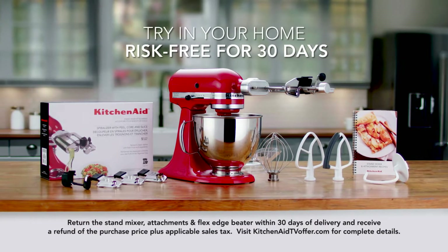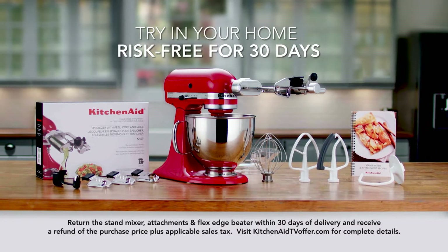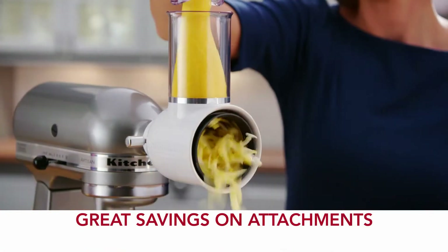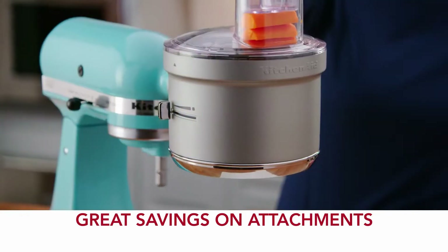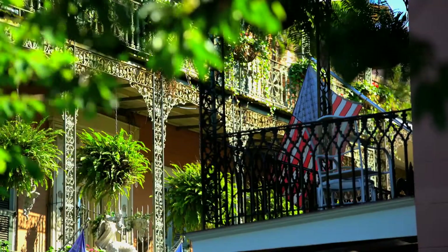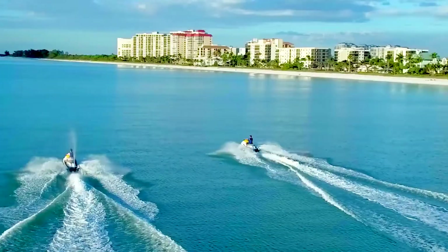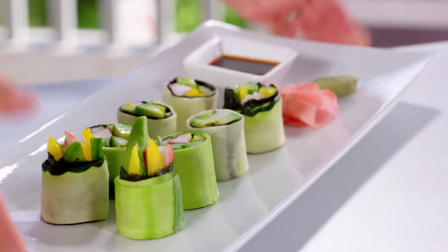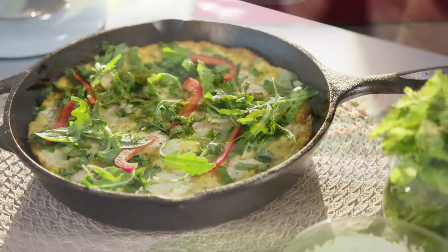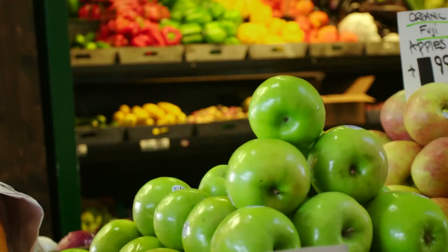You'll receive a special opportunity to try the KitchenAid Artisan Stand Mixer and the amazing spiralizer attachment in your home, risk-free. Or, if you already own a stand mixer, you'll find out how you can add one or several incredibly easy-to-use attachments at great savings. Join us in colorful, exciting New Orleans, the birthplace of jazz and home of Cajun and Creole cooking, and Tampa Bay, Florida, a year-round paradise of sun, fun, and fabulous food with the freshest seafood, tropical fruits, and more.